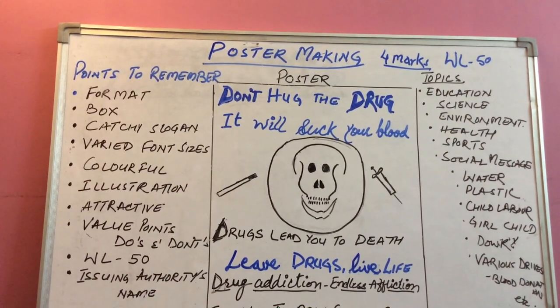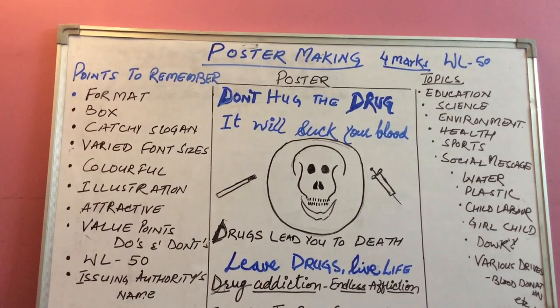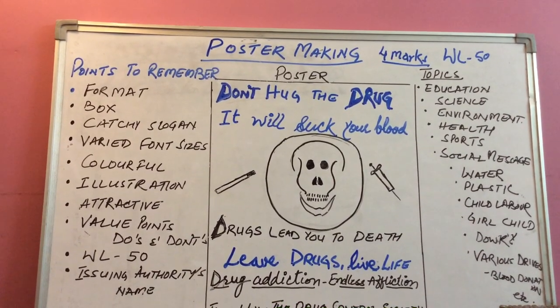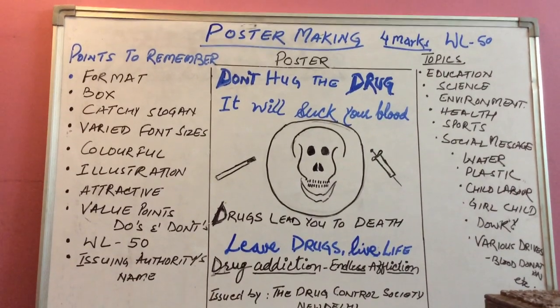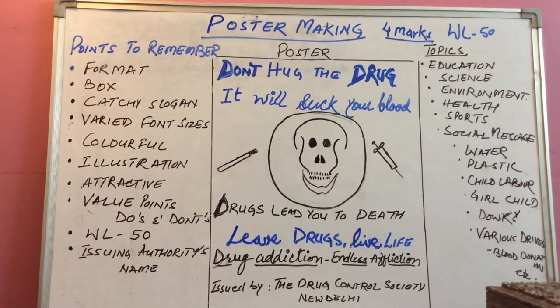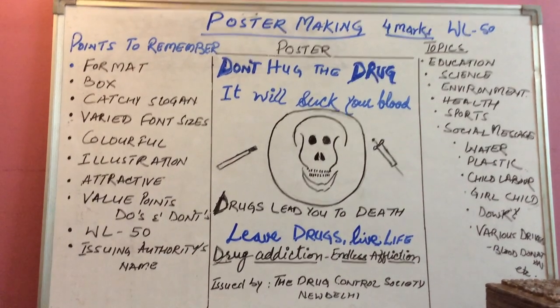Hello friends, welcome to this YouTube channel of Army Public School Delegant and I'm your host Renu Singh Dabas. Today I'll be taking another writing skill for class 11th and 12th, that is Poster Making.